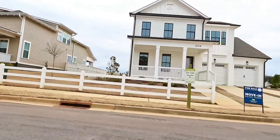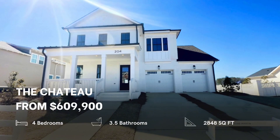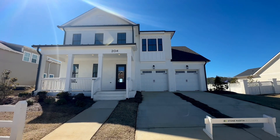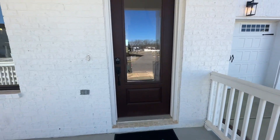All right, let's dive right in. This is the Chateau plan crafted by Stone Martin Builders. This home features four bedrooms, three and a half bathrooms, and a bonus room. But that's not all — come on in and take a look around.